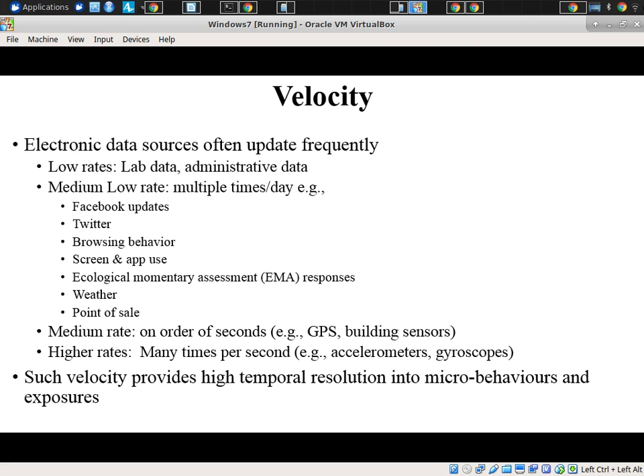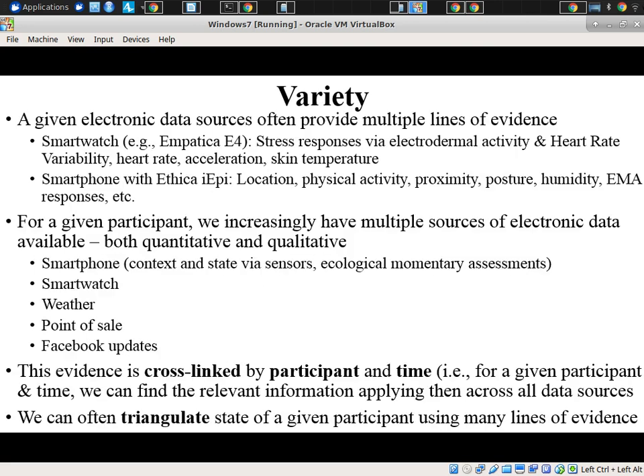This velocity provides high temporal resolution. It provides high resolution for a given participant longitudinally over time, giving a picture of their microbehaviors and exposures in the world. That can then be compared with and inform a dynamic model, forming a causal understanding of what's going on at a level far exceeding what we could do by relying on coarse estimates from traditional tools filled out once a month.